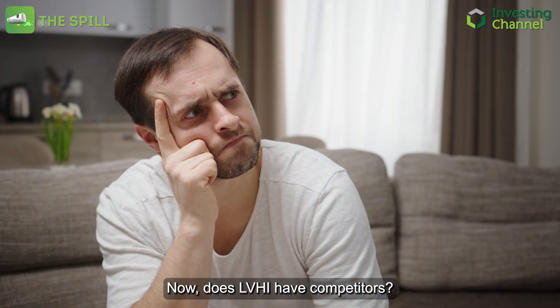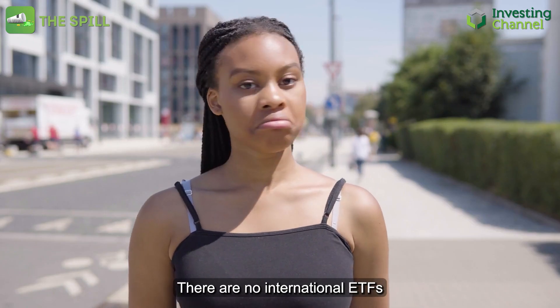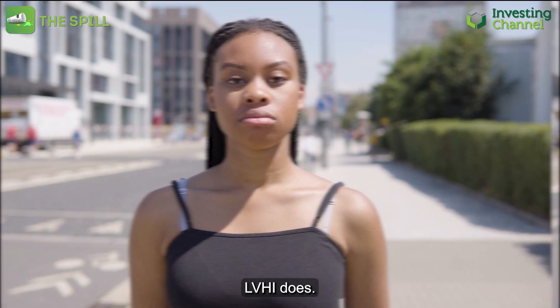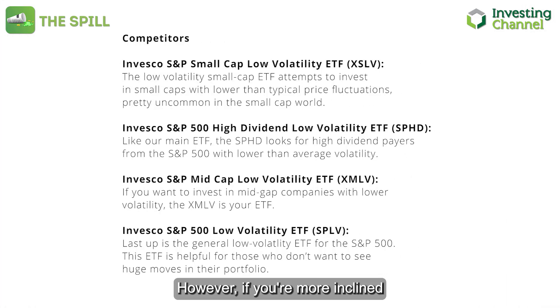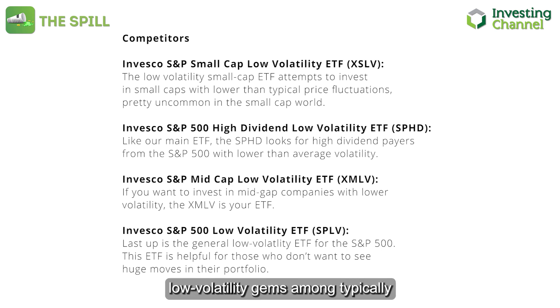Does LVHI have competitors? There are no international ETFs that blend low volatility with other strategies quite like LVHI does. However, if you're more inclined toward U.S. markets, Invesco has a few intriguing options — XSLV, SPHD, XMLV, and SPLV — each with its own unique allure.